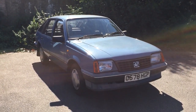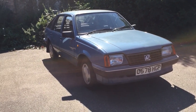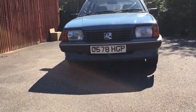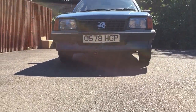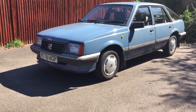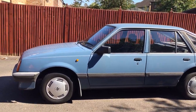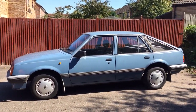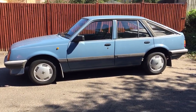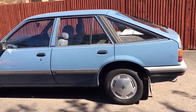Hello there viewers, today I thought I'd give you a walk round of a 1986 Vauxhall Cavalier. I thought I'd do this video because it's very rare you see any of these on the road anymore. There's a few videos on YouTube but there aren't really any that give you a good look around it in the format of a video.